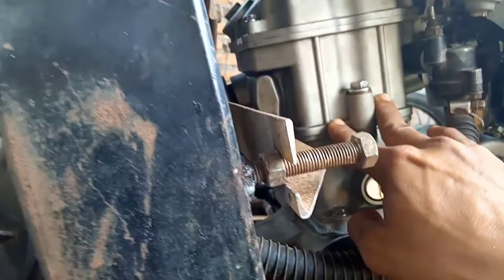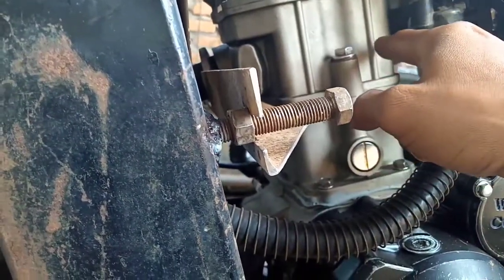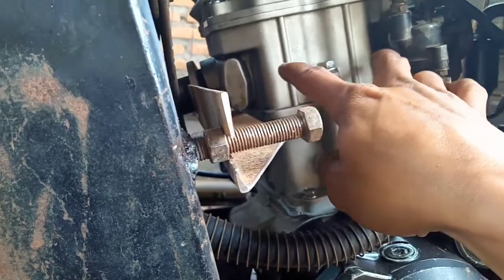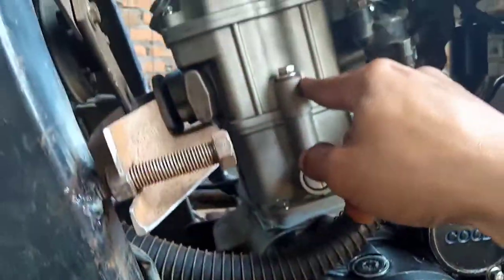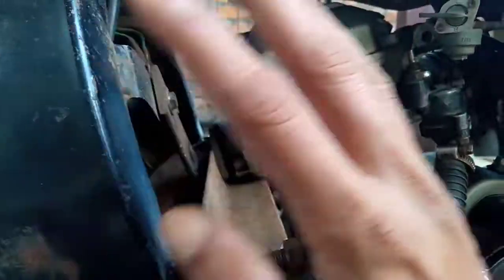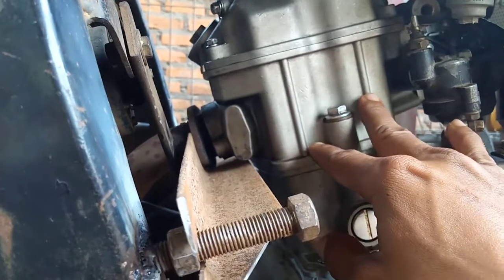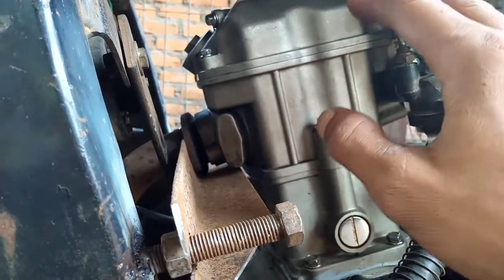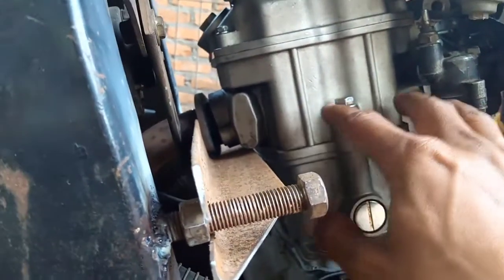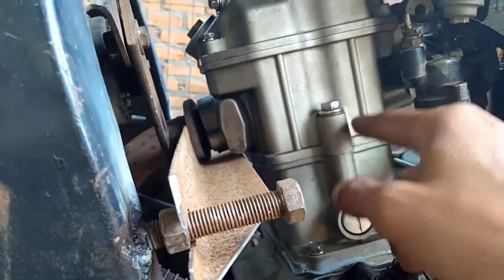Oh iya, kemarin ada yang berkomentar di video yang lalu sekitar satu tahun yang lalu, bahwa penyebabnya adalah ring piston yang posisinya berubah atau tipis. Kalau itu bisa menjadi faktor, lihat saja setelah mesin dinaikkan: kalau keluar asap putih yang tidak henti-hentinya terus-menerus, itu mungkin dari pengaruh piston.